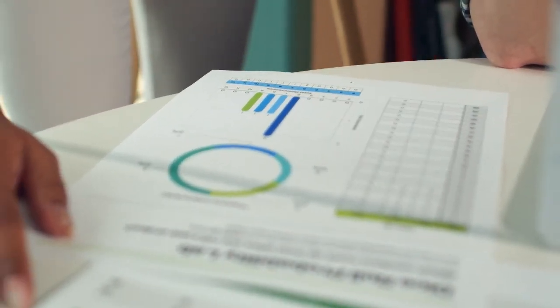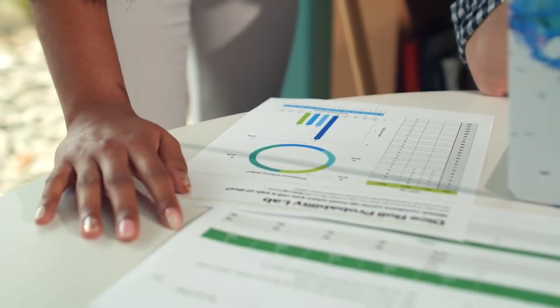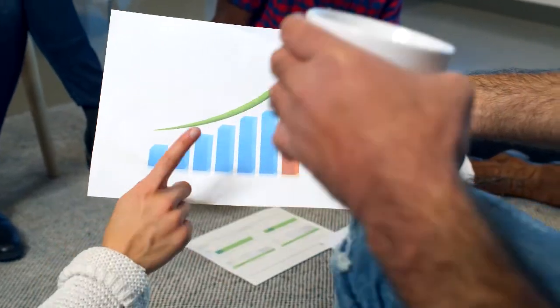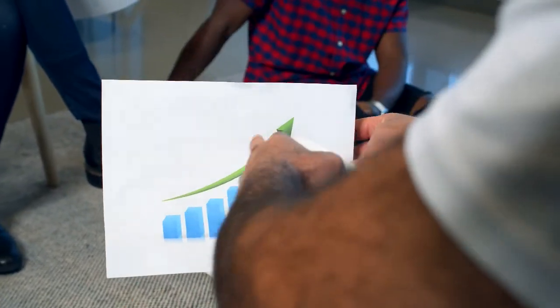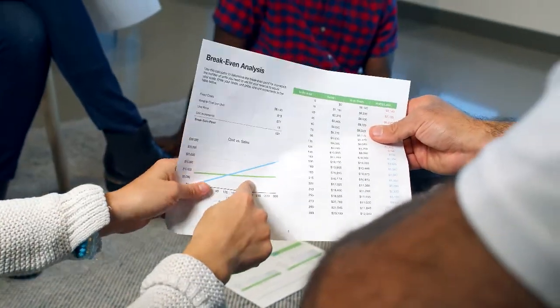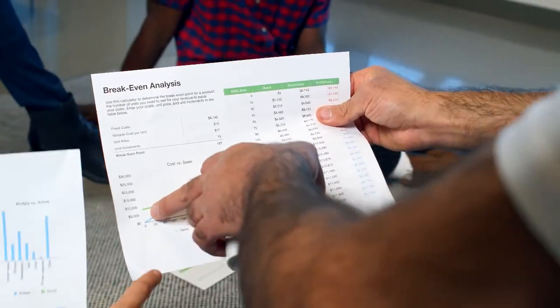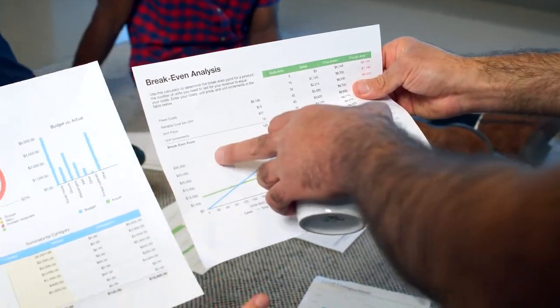Solana Price Prediction 2030. The price of Solana is predicted to reach a minimum value of $3,831.92 in 2030. The Solana price could reach a maximum value of $4,521.84 with an average trading price of $3,965.78 throughout 2030.